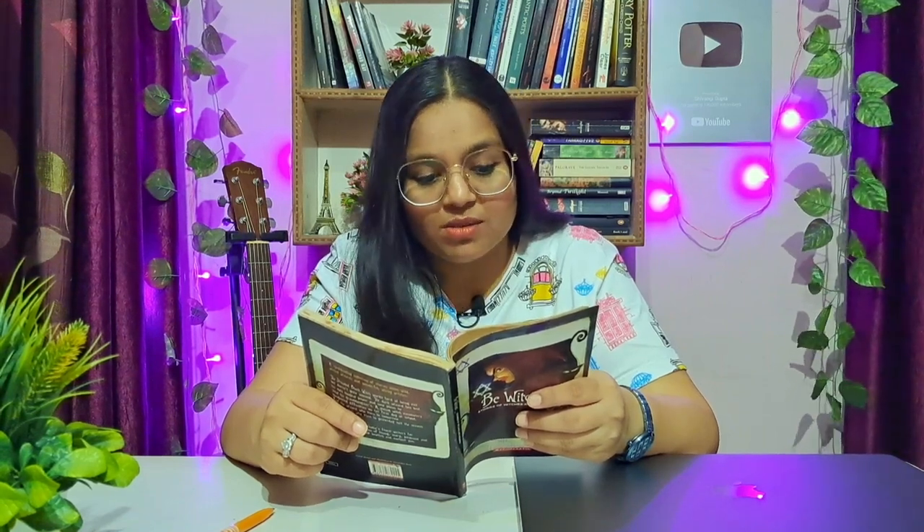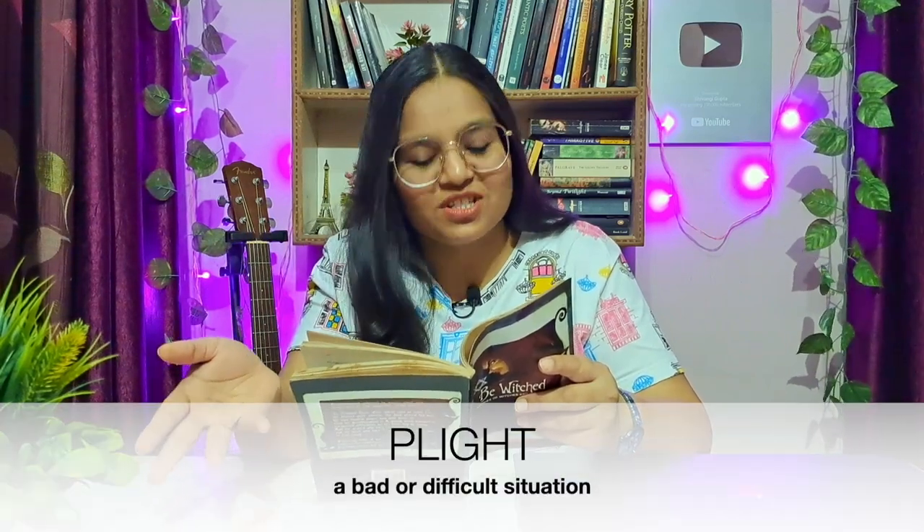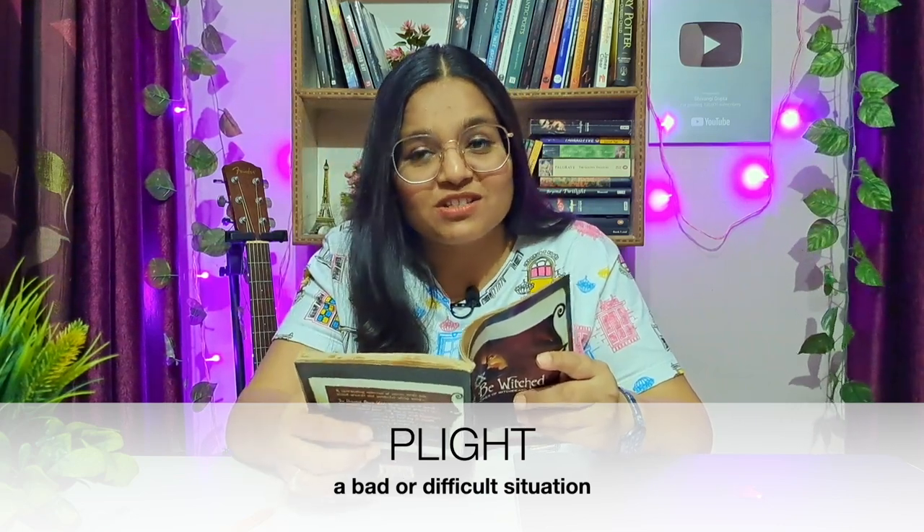Now listen carefully because this sentence has many words: 'Hearing of my sad plight, some chivalrous gallant will come to rescue me from your diabolical clutches.' Let's review them. 'Sad plight' — the adjective 'sad' tells us it's something negative. A 'plight' is a bad situation, meaning you are suffering badly or in a difficult circumstance. So 'sad plight' means being in a terrible situation.